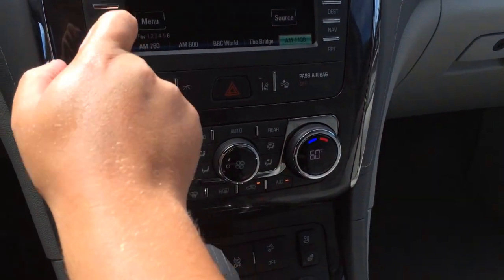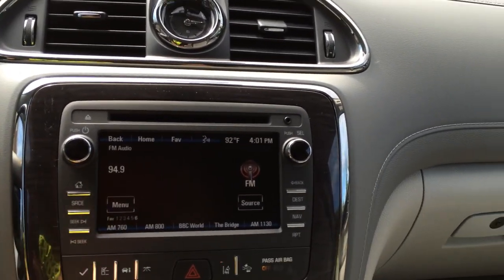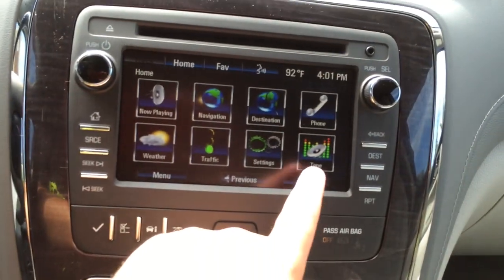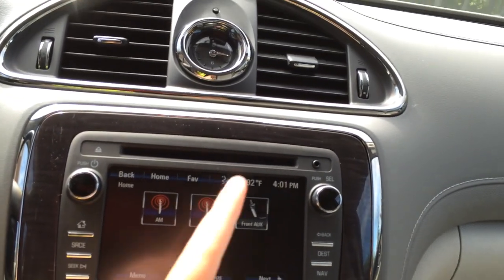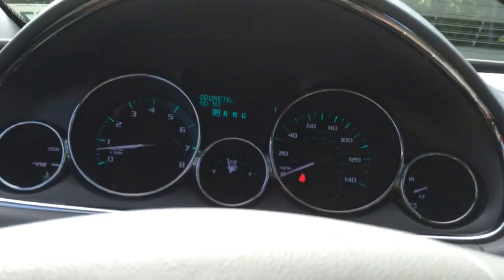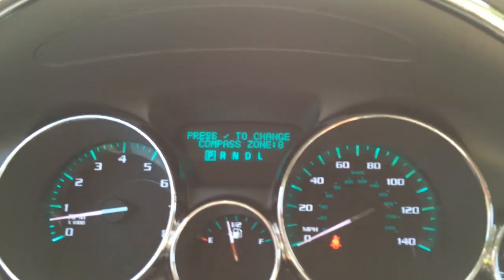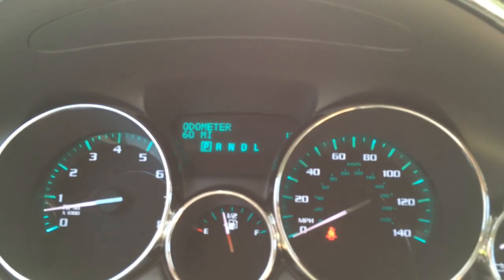Looking at the infotainment unit — going to home — it has touch sensitive buttons right here which are quite annoying. The Acadia had that. There's FM, AM, and I believe there is XM. You have all your presets right here; this is a lot like the Acadia worked, if you guys remember the Acadia video I did. You do have an auxiliary cord too. These touch sensitive buttons are quite annoying — I'm pressing it over and over and it just does not want to respond.